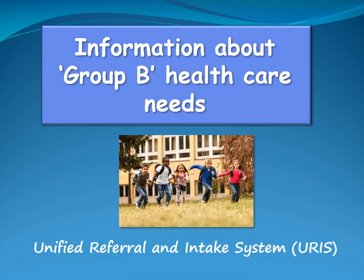This video is based on the standard material produced by the Unified Referral and Intake System. It is intended to provide general information about URIS Group B healthcare needs to bus drivers.